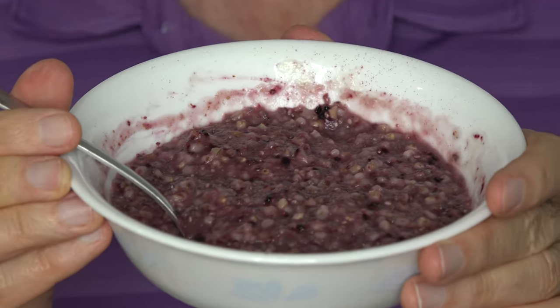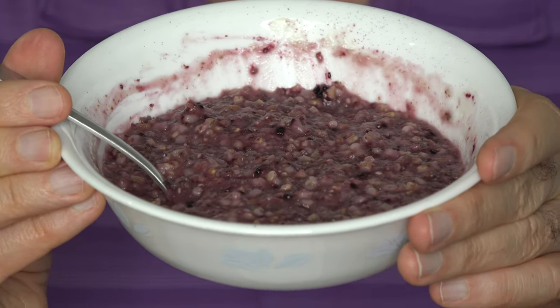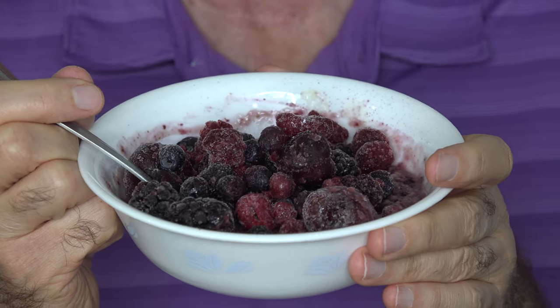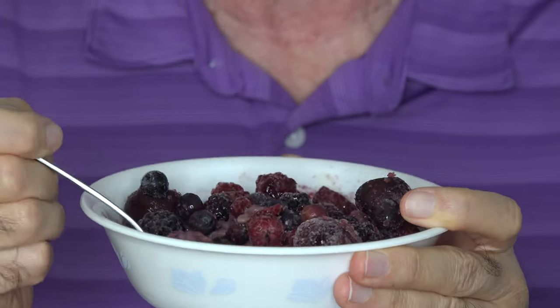Here's my steel-cut oatmeal with the added chia seeds, flax seeds, and the black raspberry powder that gives it that really nice purplish color. Now I'll add some cherry berry mix — I tend to keep pouring until I get at least two or three cherries. They really are good. And here's my breakfast. No more than five minutes in the kitchen to get all of this ready — just the microwave and the teapot.